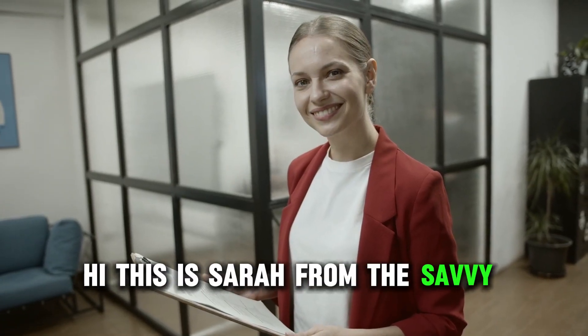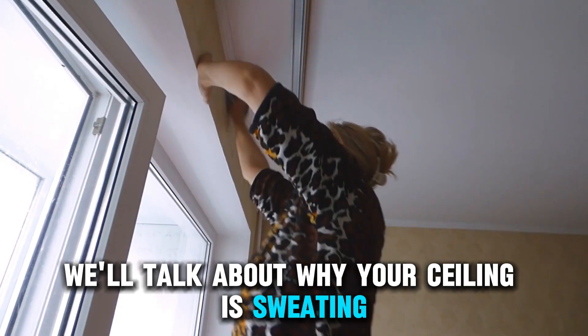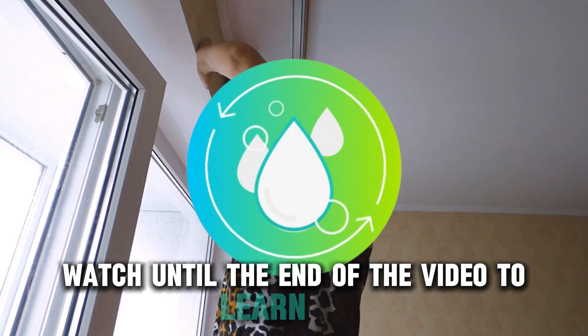Hi, this is Sarah from The Savvy Professor, and in today's video, we'll talk about why your ceiling is sweating. Watch until the end of the video to learn more.